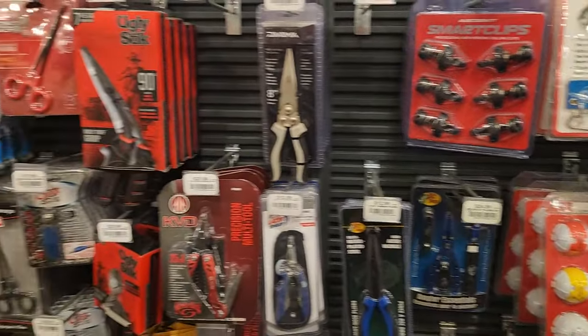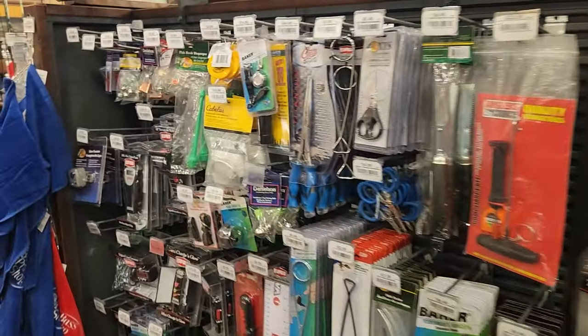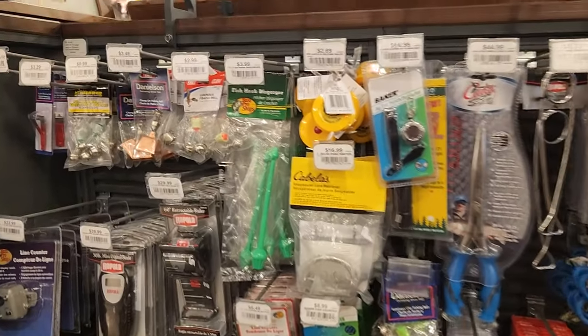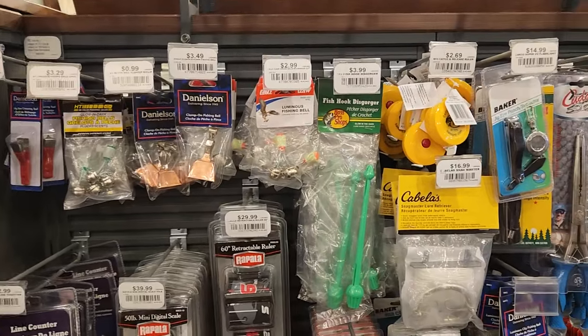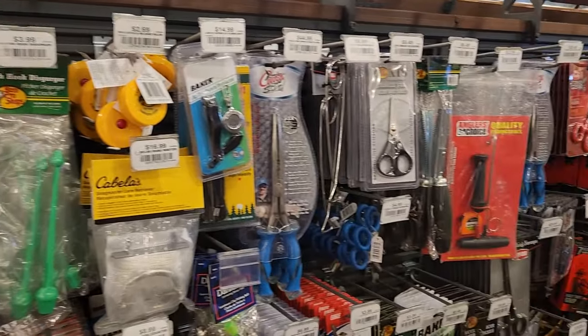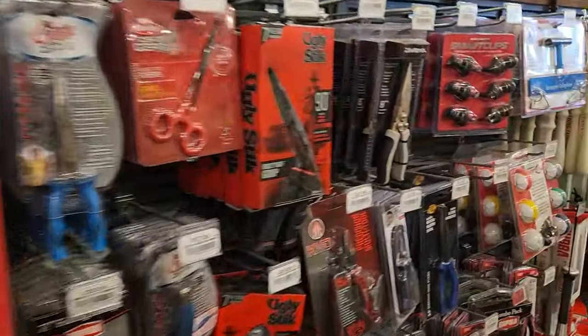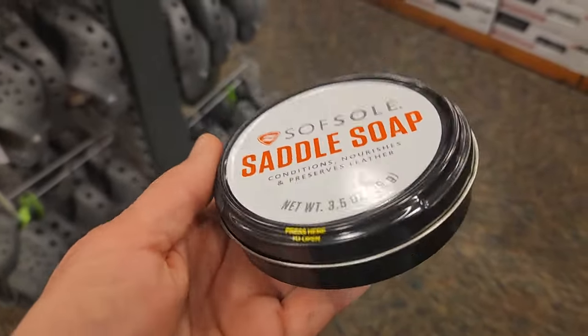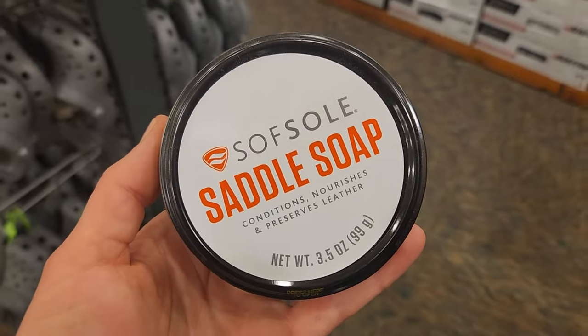They have a very good ice fishing section — fishing stuff obviously here at Bass Pro Shops Cabela's. I hope to get out ice fishing this year. Last year we couldn't because the ice was really terrible, so hopefully, fingers crossed. Over in the shoe section I've picked up some saddle soap for $8.99 — that's another little stocking stuffer that's really awesome.